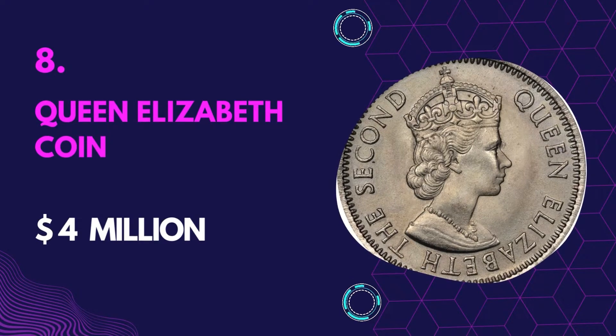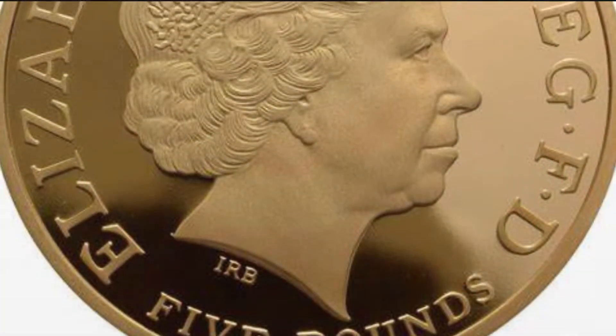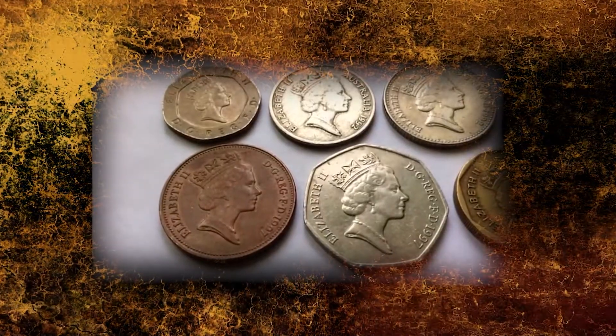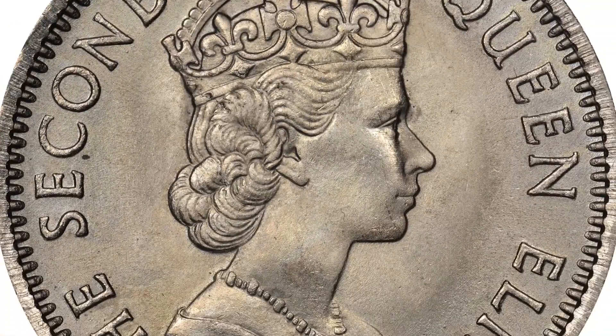Number 8: Queen Elizabeth Coin — Value $4 million. This is the world's largest coin due to its weight of 220 pounds and a diameter of 21 inches. The coin is also the world's first million-dollar coin. A limited number of coins were made available for investors.